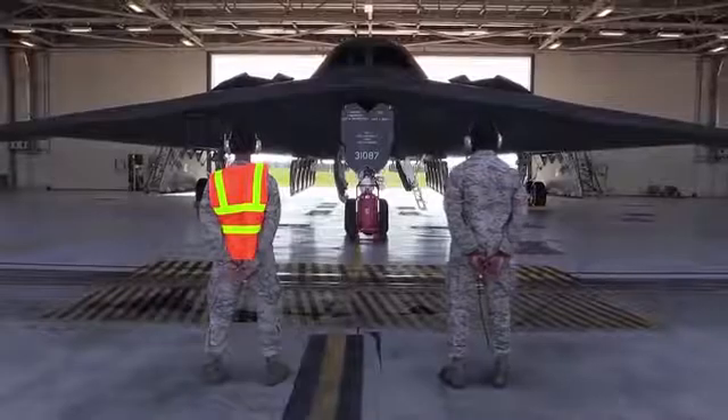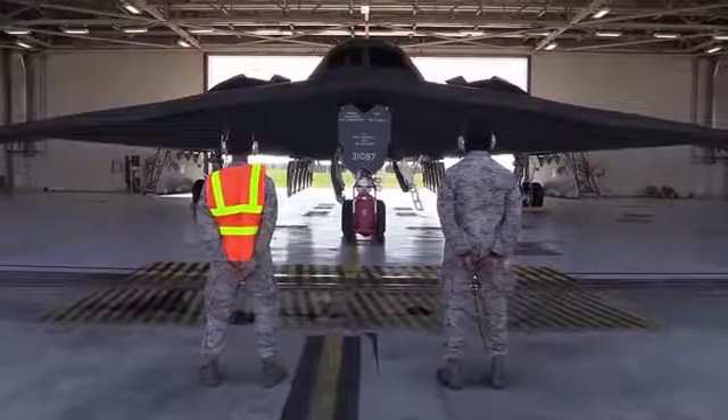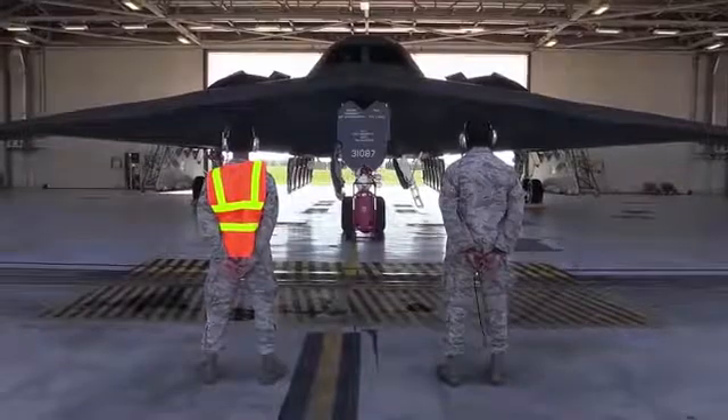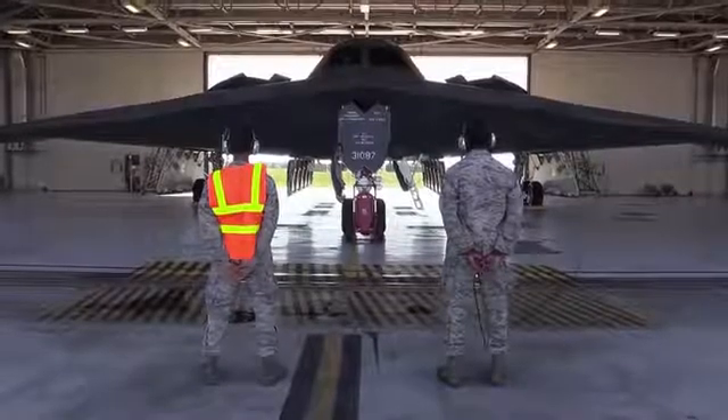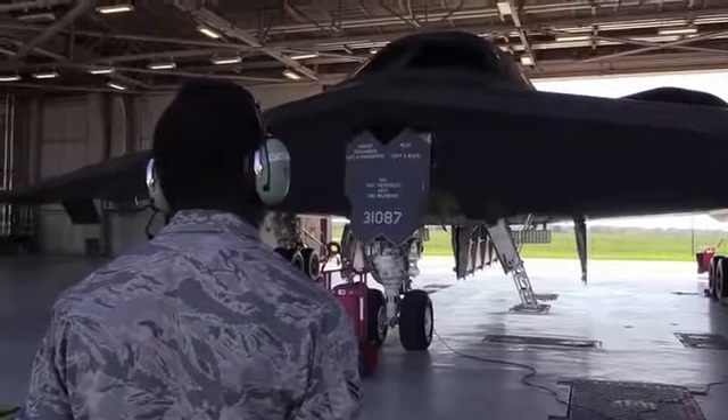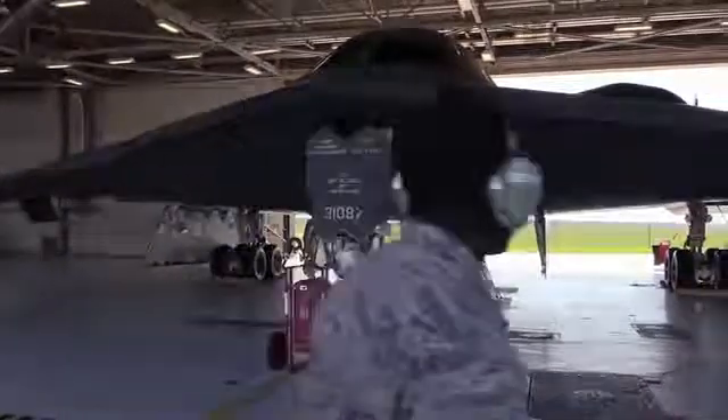The B-21 design, which is similar to the original high-altitude-optimized B-2 design, is built to counter the low-frequency radars that can detect and track tactical fighter-sized stealth aircraft. Unlike an F-22 or F-35, which are designed to operate in an environment where the enemy might be aware of their presence, the B-2 and B-21 are designed to avoid detection altogether.